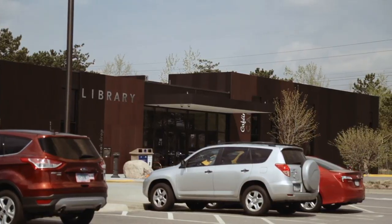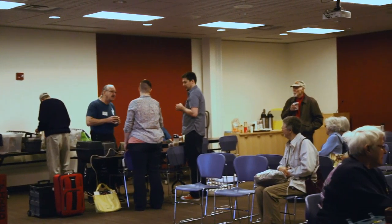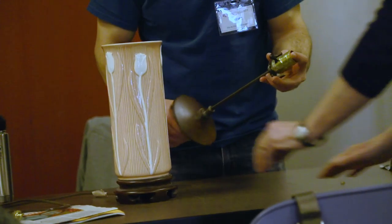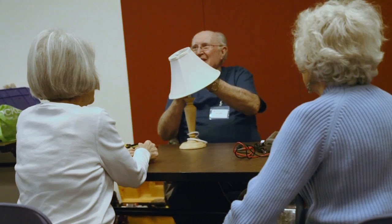Get household items fixed for free and learn valuable repair skills at an upcoming Fix-It Clinic. At Fix-It Clinics, residents bring in small household appliances, clothing, electronics, mobile devices, and more to receive free guided assistance from volunteers with repair skills to disassemble, troubleshoot, and fix items.